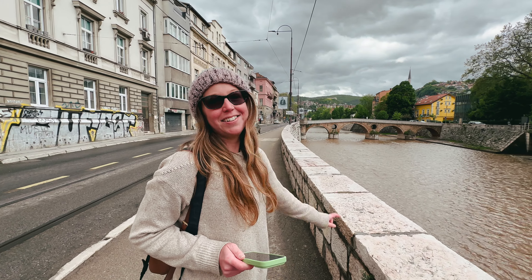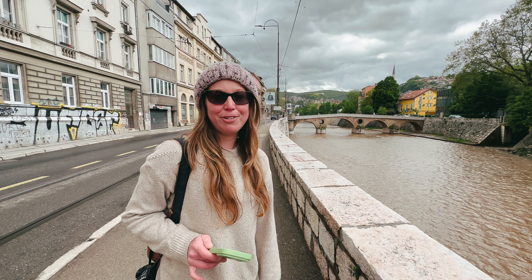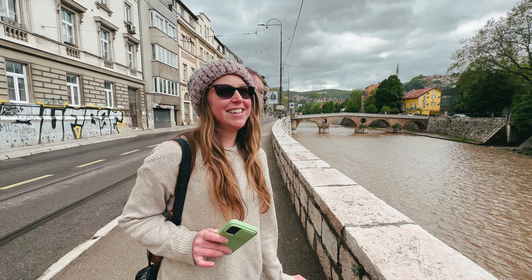This is the Latin Bridge, and this is where a prince from the Austro-Hungarian Empire got assassinated, and it led to the start of World War One.